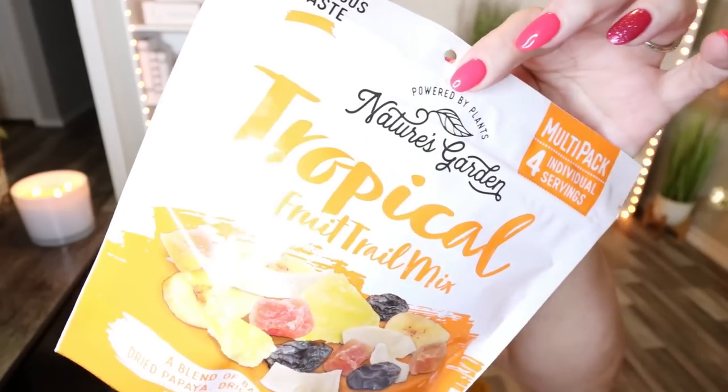I also saw another trail mix — I grabbed the mountain one and also picked up the tropical fruit trail mix, again from Nature's Garden. This is a blend of banana chips, raisins, dried papaya, dried pineapple, and dried coconut. Again, four individual little baggies, 110 calories per baggie — not bad at all. I love a good tropical blend trail mix, and this one actually has fewer calories than the mountain mix.